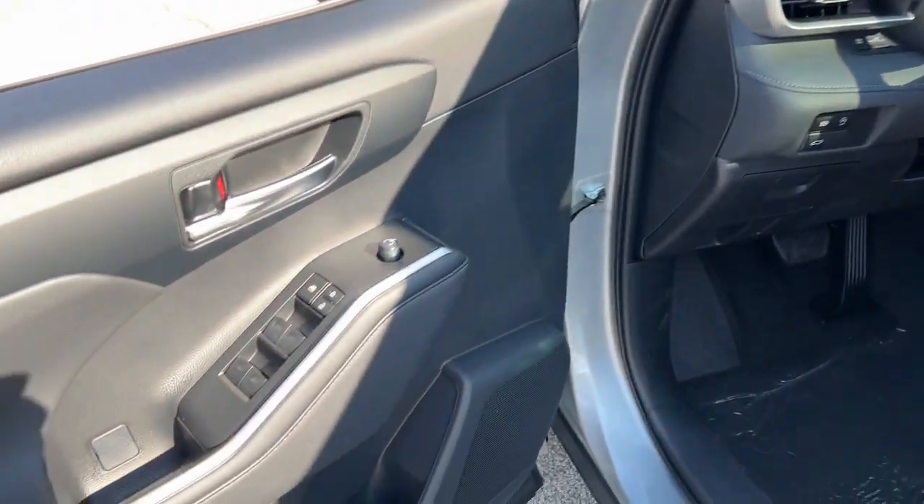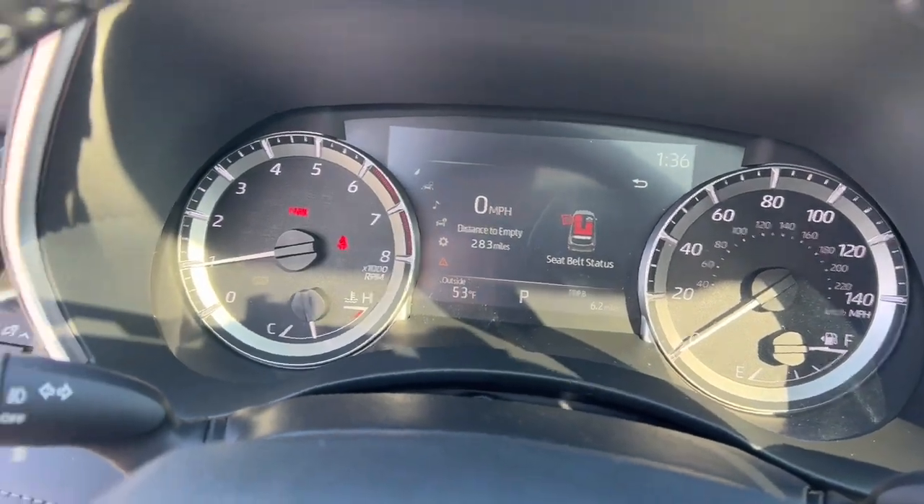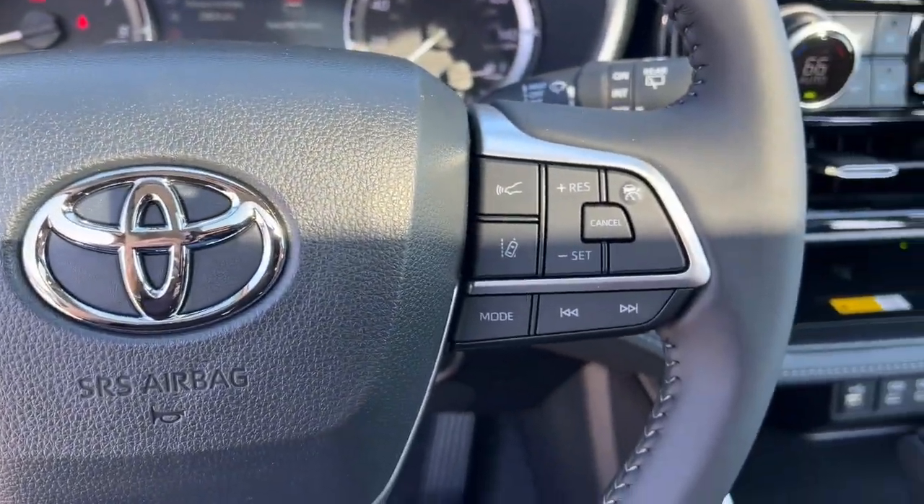Advanced safety and driver assistance tech, as well as conveniences like multiple USB ports, an infotainment system, and multiple climate control zones. Get ready to build some family memories.